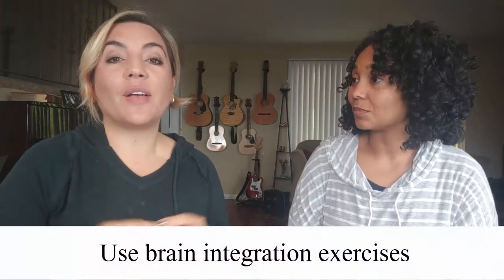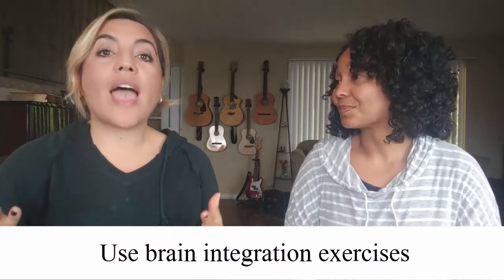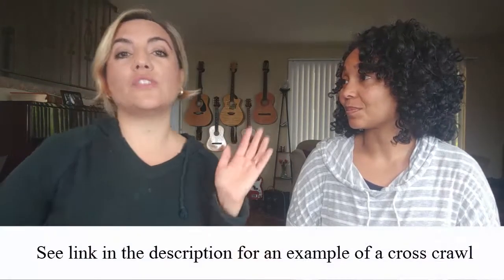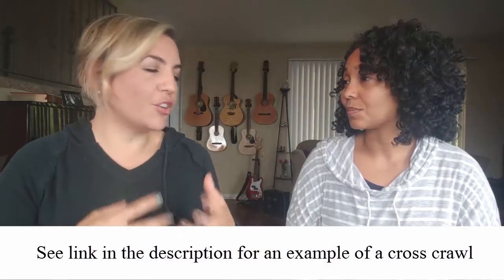Getting the brain engaged also helps. We've learned some brain tactics to help retain information. As you are giving instructions, have them do some crossovers — anything that has your body cross over to the other side. That crosses the midline and creates brain integration, so they are focusing on what you're telling them. You can have them do something like touching their thigh, elbow to knee. Have them repeat instructions back to you while they're crossing.